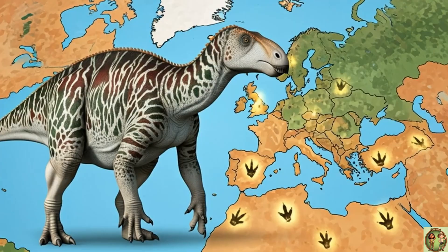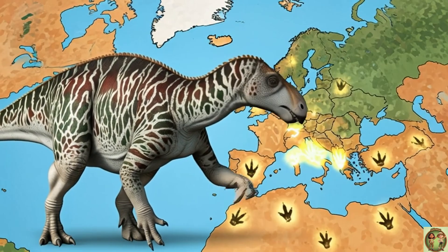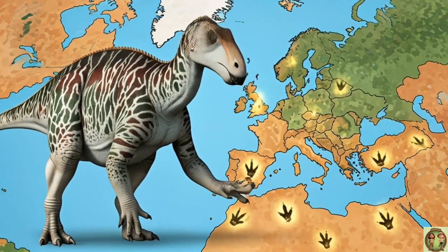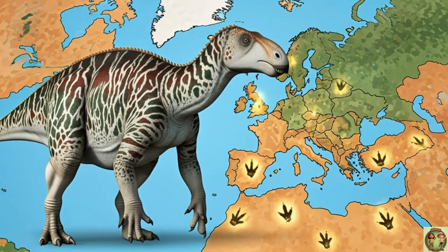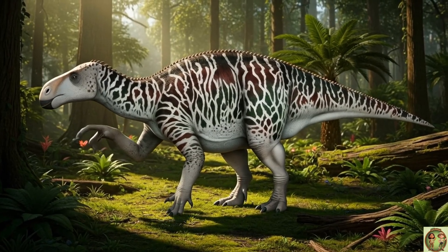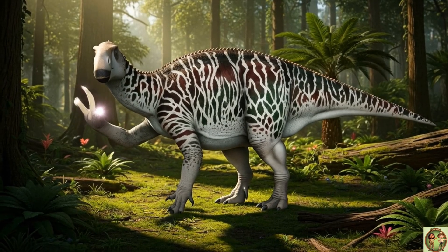Iguanodon lived about 130 million years ago! That's way before any humans ever walked the Earth! They were found all over Europe — in England, Belgium, even Spain! Iguanodon was quite the traveler!